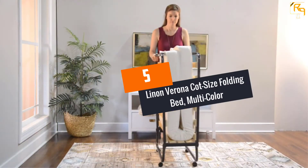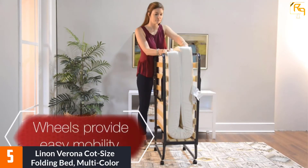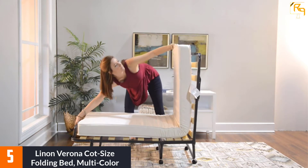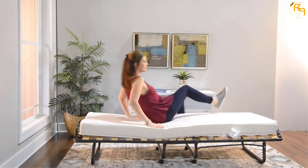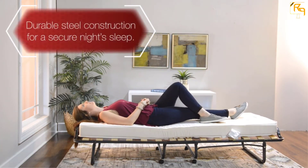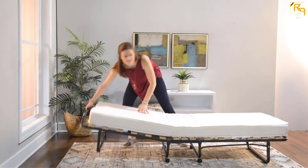At number 5: Linon Verona Cot-Size Folding Bed, Multicolor. There is no need to use folding beds that have an unappealing finish. This one from Linon offers an ergonomic surface with a beautiful multicolored design. It stands out from the rest while giving you a stylish effect that blends with the environment and complements your lifestyle. Setting up takes seconds without using any installation tools or skills, making it cost-effective.